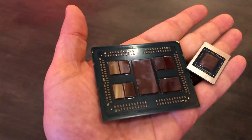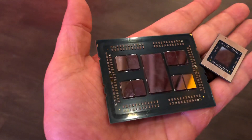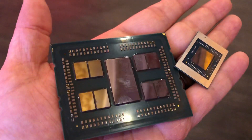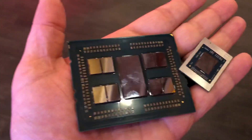Just a separate video here. This is Threadripper — your 64-core Threadripper. I think this would be the 3990X. That's next to the Ryzen 4000U series chip.